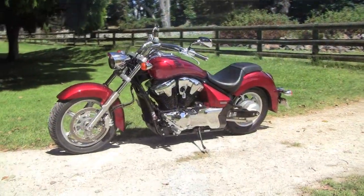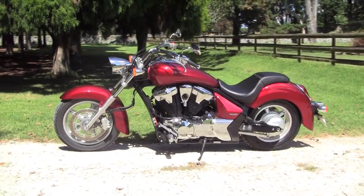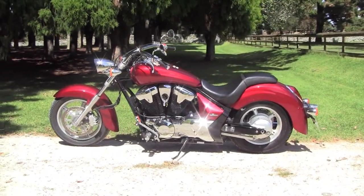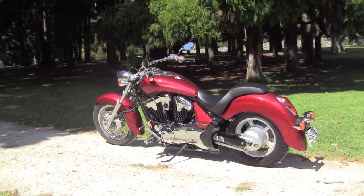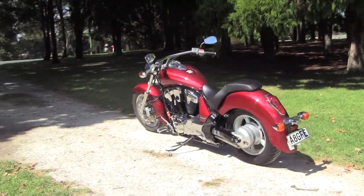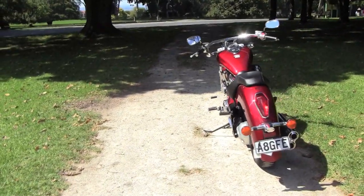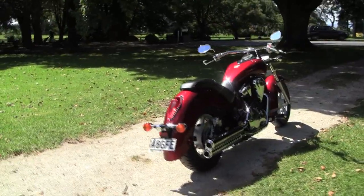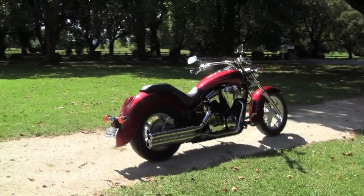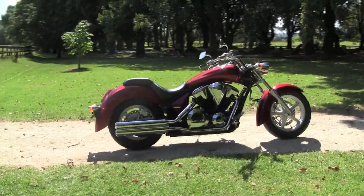Aesthetically and style-wise, the Stateline is a cross between the Fury and the venerable VT-750 Shadow — halfway between the wildness of the Fury and the cruiser-standard VT. The Stateline has less open space than the Fury, and the sweeping tank now has a visible seam. The tank also now accommodates the instruments, relocated from the Fury's handlebars. The bars themselves I thought were perfect — they're wide and swept well back — and I found the riding position was pretty big-man friendly, whilst the low saddle height of 678mm means it will work for shorter riders too.